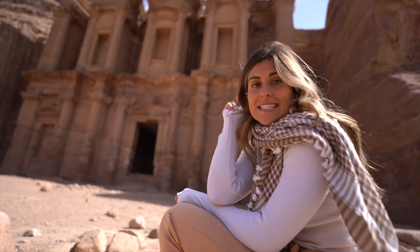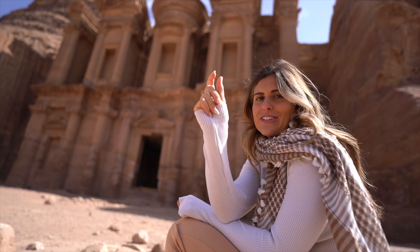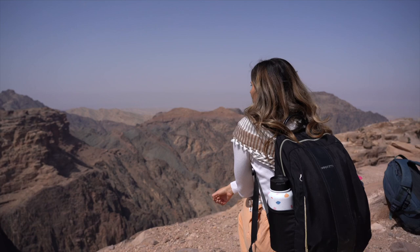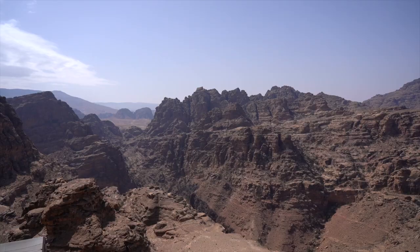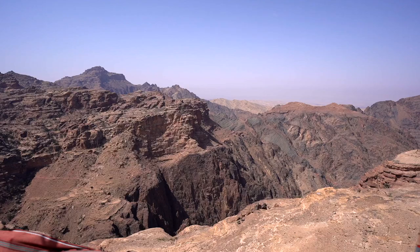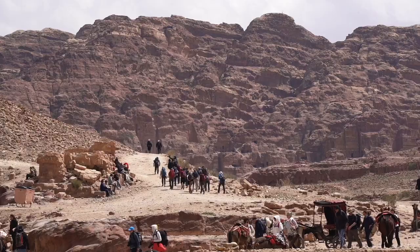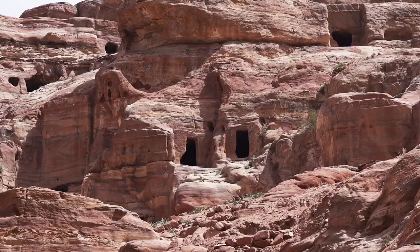Near the monastery there are so many different viewpoints. It's crazy how expansive these deserts are — I can imagine why the Greeks couldn't take over, having to fight through these canyons. You can go hiking on so many different trails; I even see people with hiking poles. It's a really adventurous place, not just a picturesque spot, which we are loving.